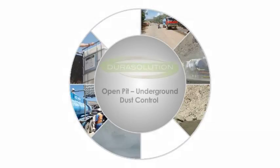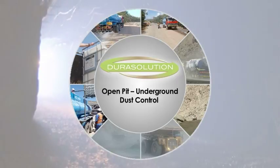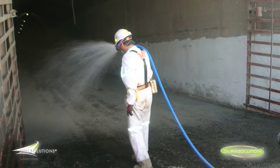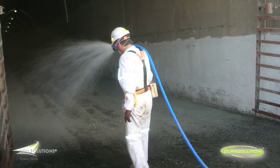Underground and open-pit mining: when dust mitigation has become a real challenge, particularly in open-pit and underground mining areas or where tracked vehicles such as excavators and drilling equipment are in use, then DuraSolution, part of our intelligent roads technologies, provides the ideal solution.